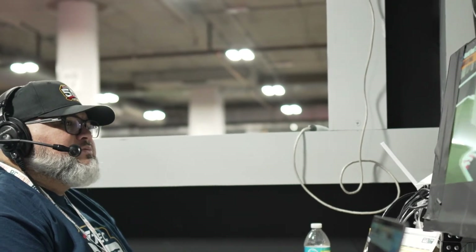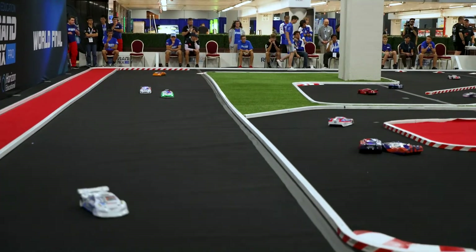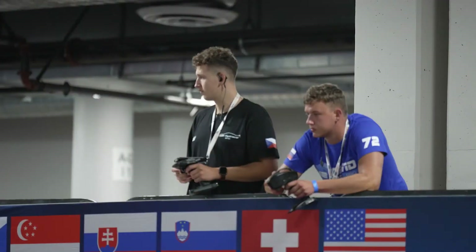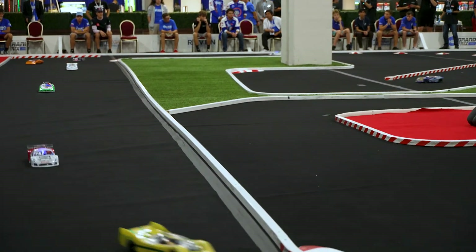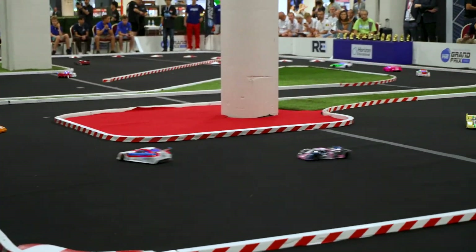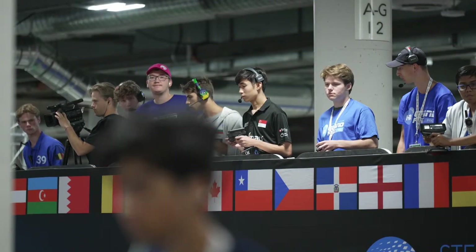Bulgaria gets tied up in some lap traffic, which is going to cost them valuable seconds. But that Bulgaria car is looking very good out there, very fast. We see Oakwood Pink make a mistake as they go past the Swiss car, which was a very fast car yesterday but suffered penalties. Team Bulgaria comes out swinging, letting Oakwood Pink know they cannot run away with this as they take the lead once again.